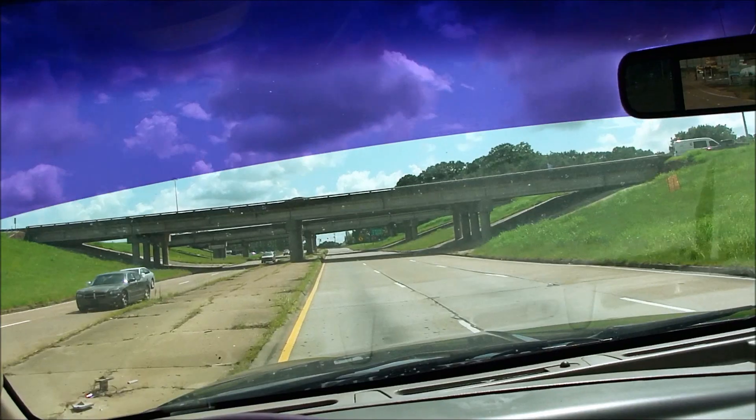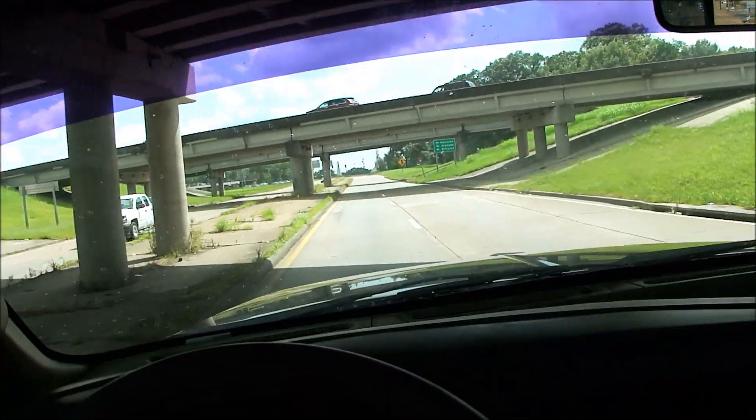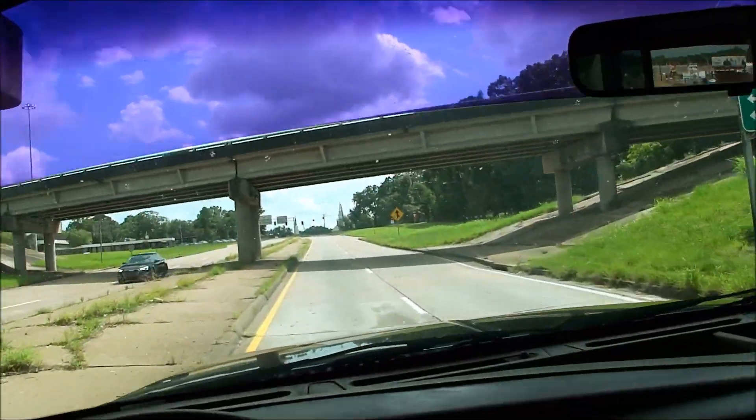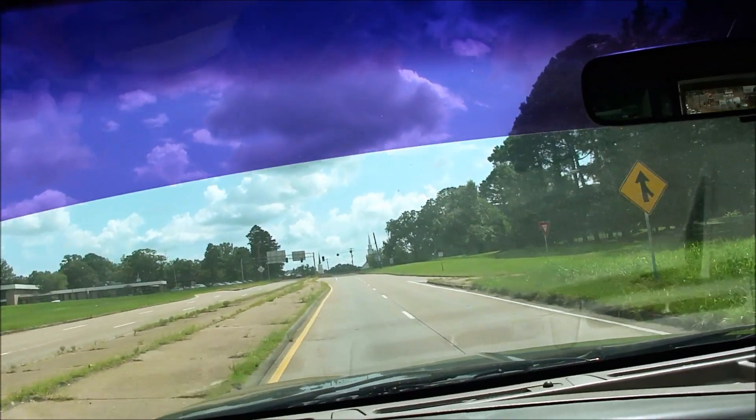Really not a whole lot to nitpick on this truck. There is one little ding in the hood — nothing major — and a few little scratches that we touched up. And really that's about it.